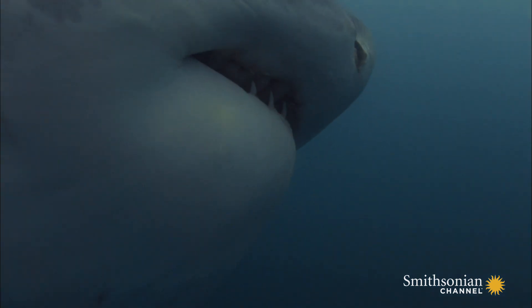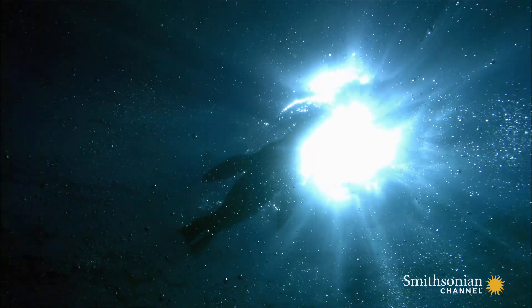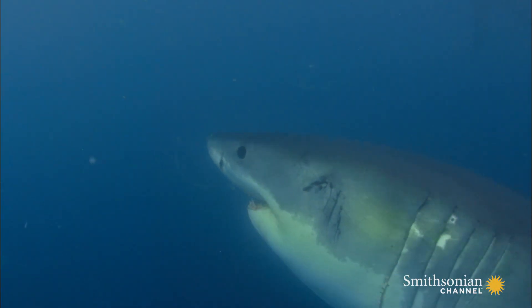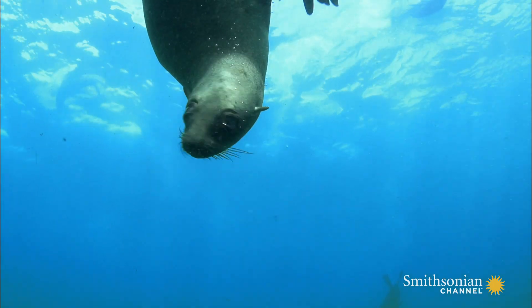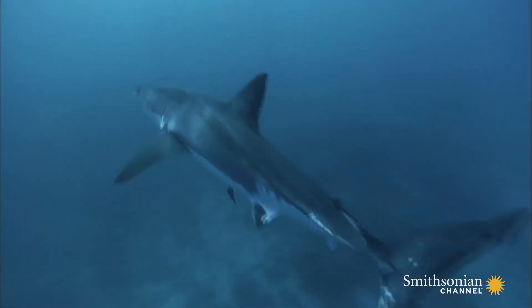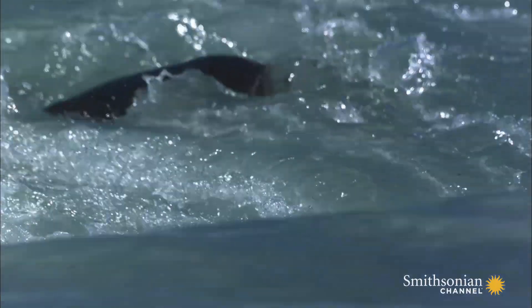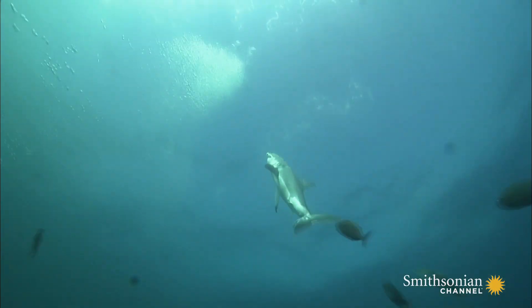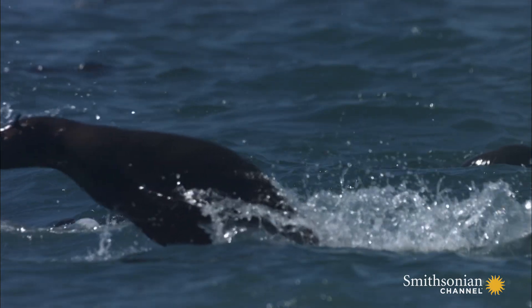The great white moves into position beneath the seals. The shark confirms visual contact with the target. All its senses are now activated. It's code red. The shark's pectoral fins drop, and its tail muscles fire up. The shark's eyes roll back, and its electroreceptors take over. Everything has led to this moment.